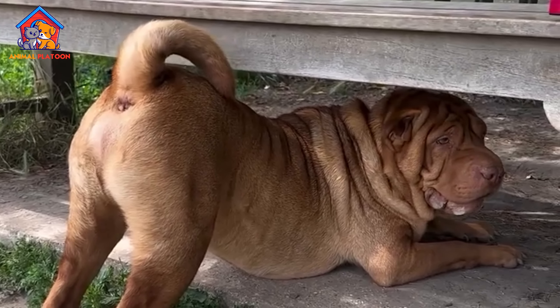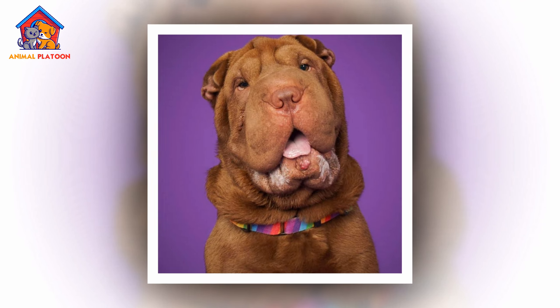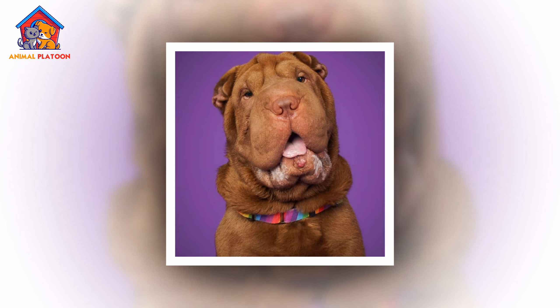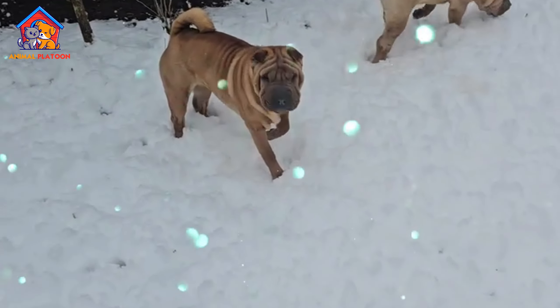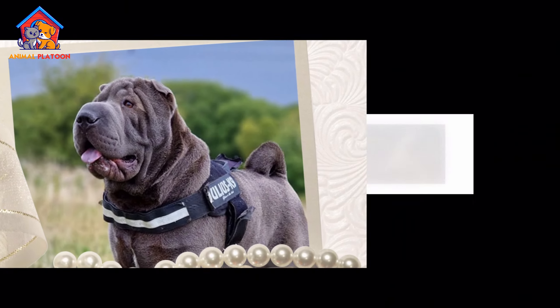The Chinese Shar Pei is an ancient breed believed to have originated over 2,000 years ago in the southern provinces of China. It was originally bred as a versatile farm dog, serving as a hunter, herder, and guard dog.